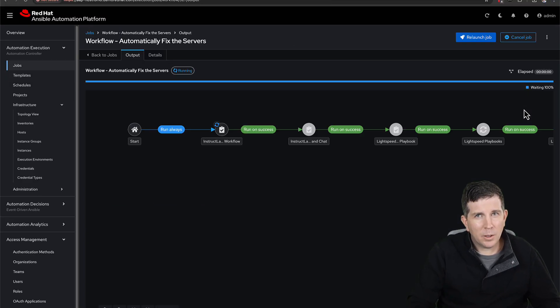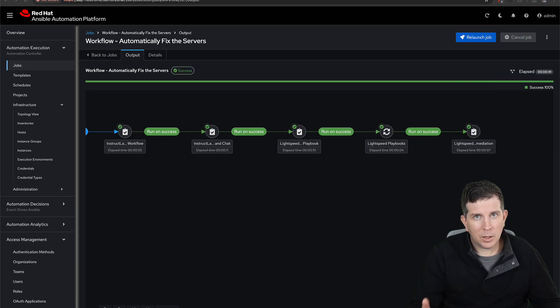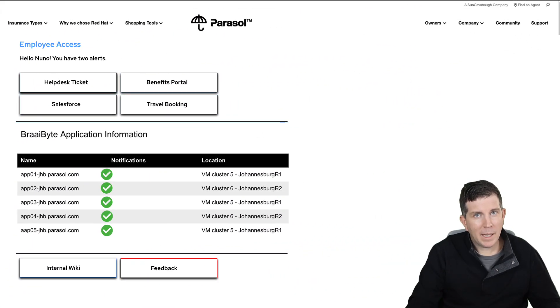People are tired, skills could be limited, or you have a skeleton staff on hand because it's a holiday. Now, before anyone gets too worried, let's just let the system automatically fix itself. I'm going to go ahead and click here so Ansible can fix the problem. Let's give it a minute. Cool — green lights again.